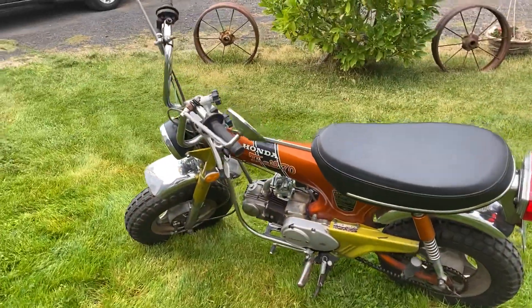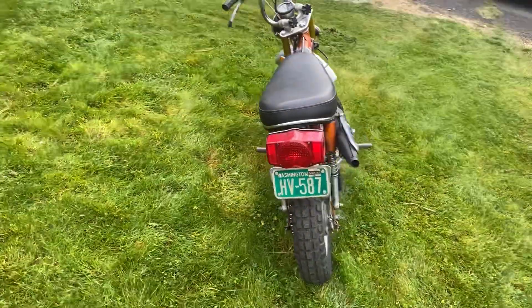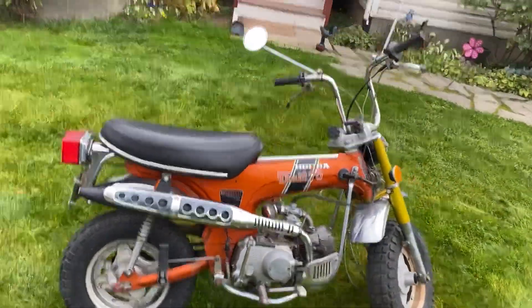Anyway, that's pretty much it. Nice little bike — pretty rare. It's a factory four-speed with the K1 forks on it. Tell me what you think. Thank you.